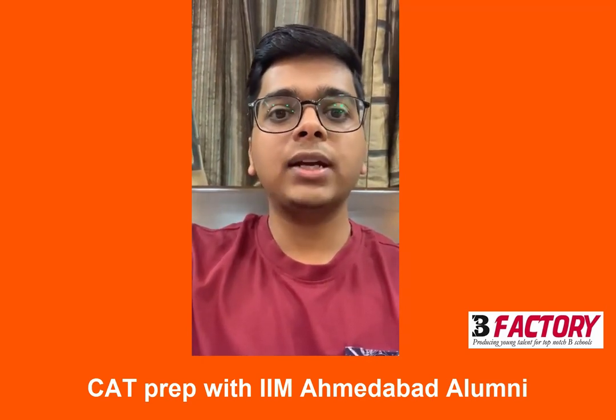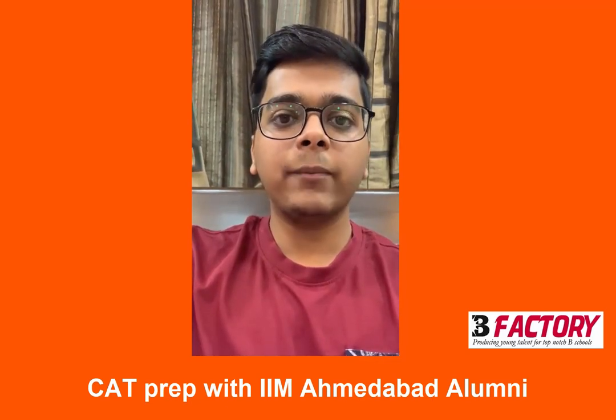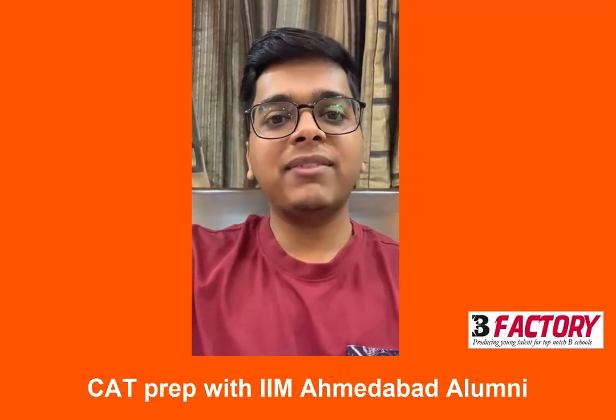I believe this is the most effective way for going about the DILR section. And finally, I am proud to say that I am a B-Factory alumnus.